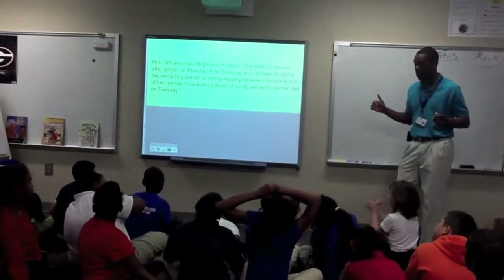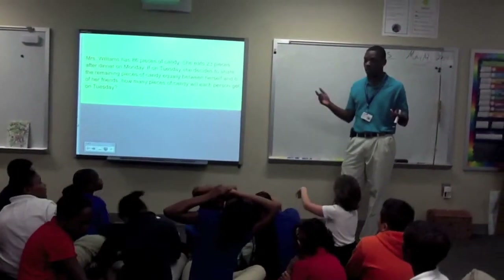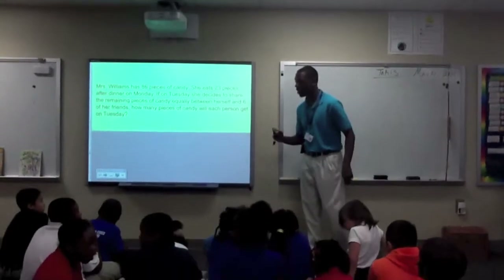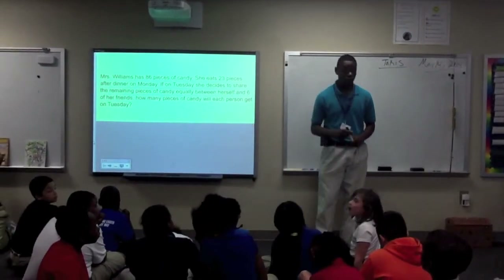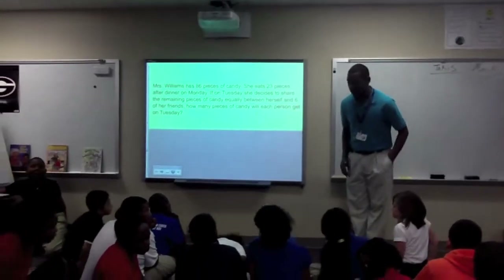So we know that we are doing what? Subtracting. So what type of problem is this? I'm going to send you back to your seat when I say banana. I'm going to put seven minutes on my clock. I want to see your best strategies. I'm going to walk around to help you and see what you're doing.